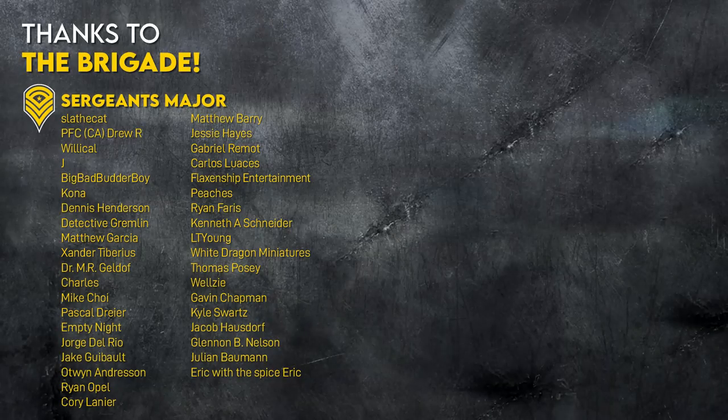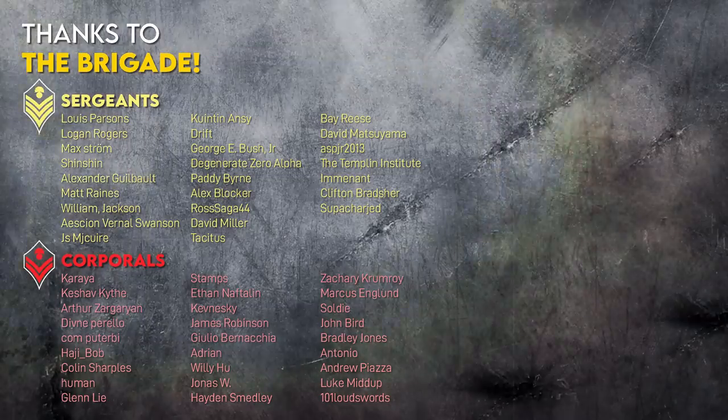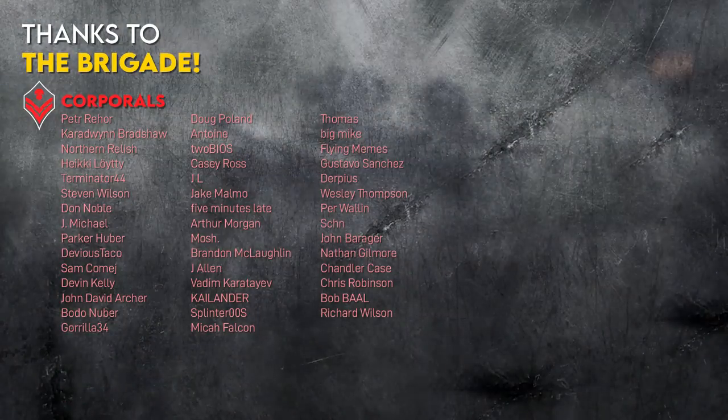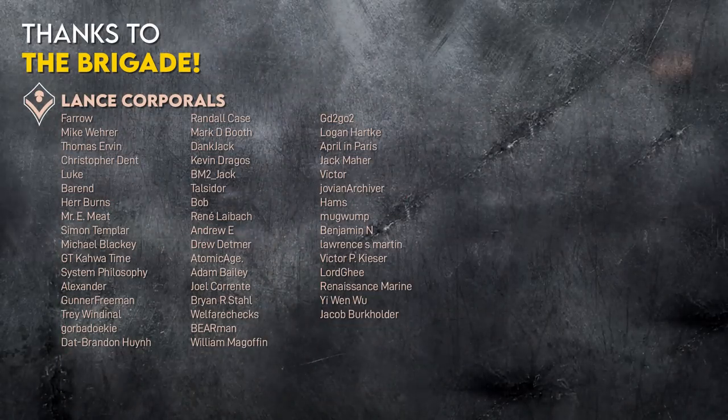I'd just like to thank our patrons who make more niche videos like this possible. Consider joining them at the link in the description. And if you enjoyed this, check out our full video on HIMARS and MLRS capabilities, tactics, and limitations.